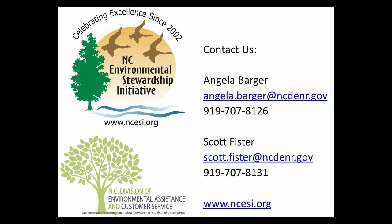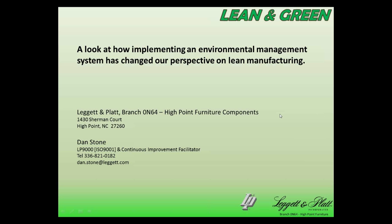Please welcome Dan and Sandra, and now we'll be turning the presentation over to them. Hi everybody, my name is Dan Stone, and thanks for the introduction, Angela. As you said, I'm with Leggett and Platte in High Point. Hopefully everybody can see the presentation okay and hear me okay.